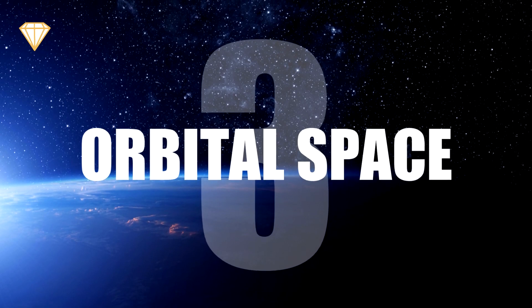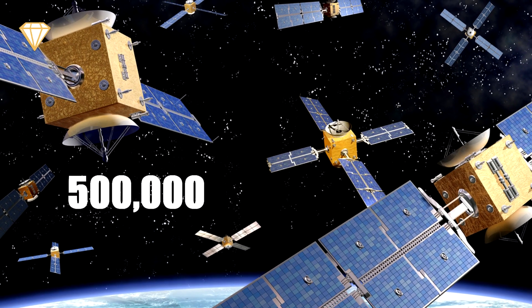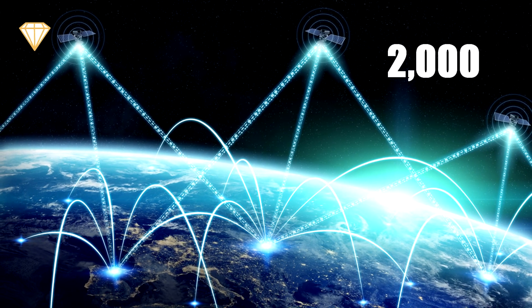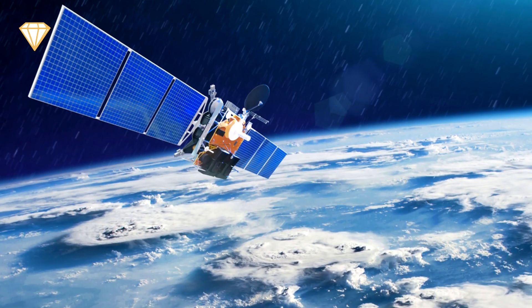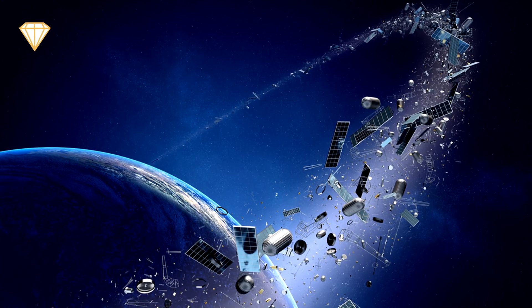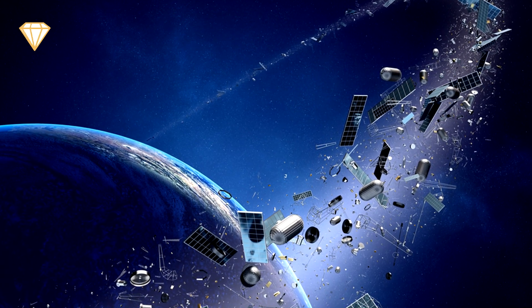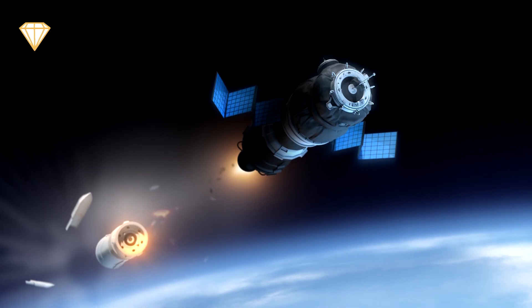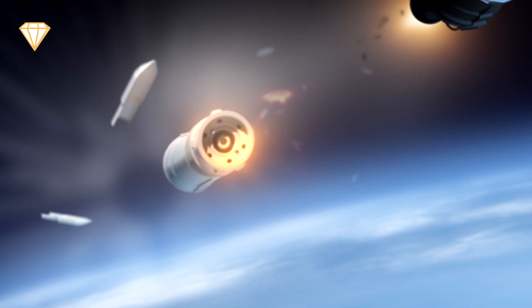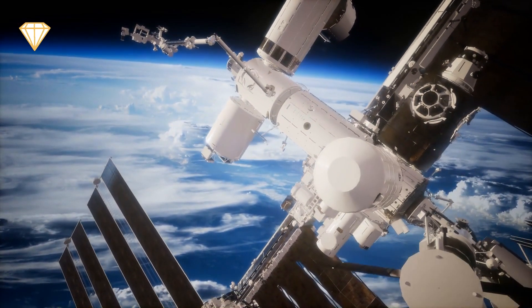Number three: orbital space. There are 500,000 floating objects orbiting Earth and we only use 2,000 of them. Aside from those 2,000 usable satellites, the rest is space trash — leftover pieces of rocket boosters, broken satellites, and previous collision pieces. Every time a new satellite or probe is launched, more trash is added into our orbit and we have less orbital space left.